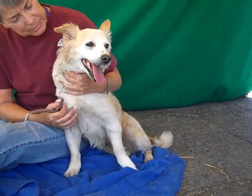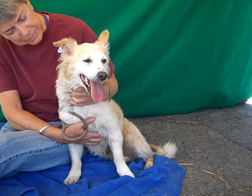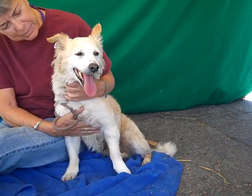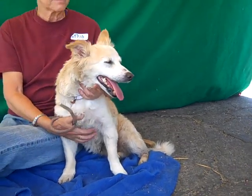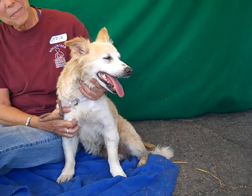She weighs 23 pounds, so we think she'd be good in most any situation. She'd be a good family dog. She'd probably even be good with a senior, although she's not low energy — but she's pretty chilled out. Or an individual. Just somebody to hang out with. She just wants to hang out and be a good dog for somebody.